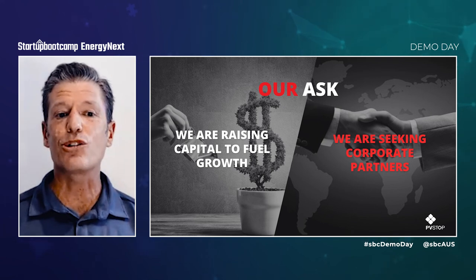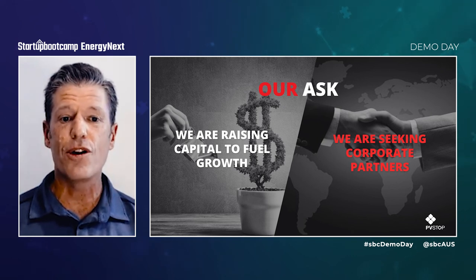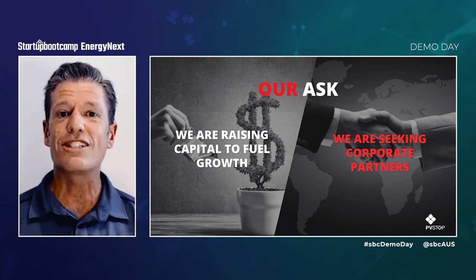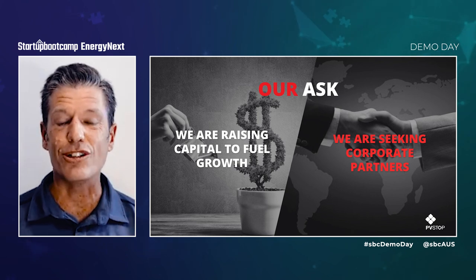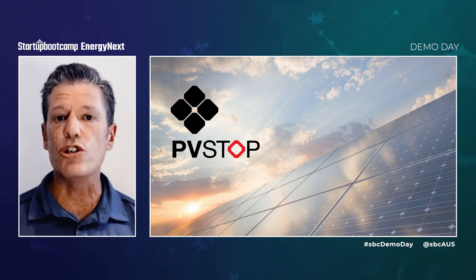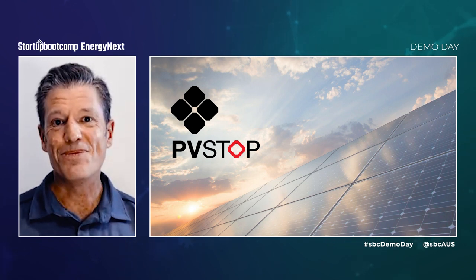We are now sending out a call to action in two specific areas. We are looking for investors to secure capital for international growth. And we are seeking future-thinking, safety-conscious corporates to pilot and adopt our extinguisher and drone solutions. If that's you, please reach out and let's start the conversation. With your help, we will achieve our objective to be recognized as world leaders in renewable energy safety, saving lives, saving property, and protecting communities. Thank you.